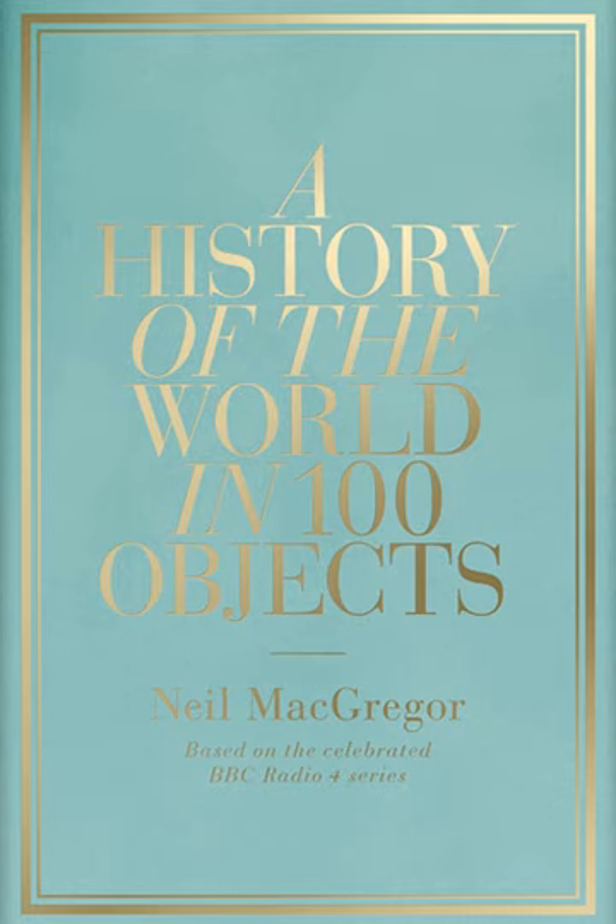The Objects section begins with 'Making Us Human,' in which Neil MacGregor reveals the earliest objects that define us as humans, first broadcast the week beginning 18 January 2010. The next section, 'After the Ice Age: Food and Sex,' asks why farming started at the end of the Ice Age, with clues remaining in objects left behind, first broadcast the week beginning 25 January 2010.